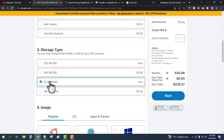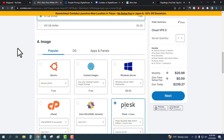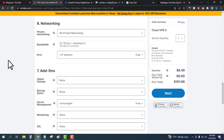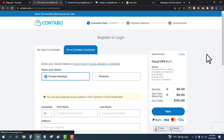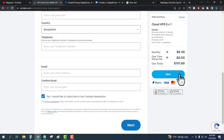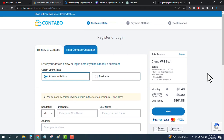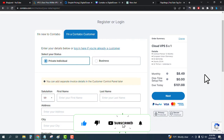Click 'Select,' then choose at least a 12-month term. Select your server region and storage type — I recommend 50 GB NVMe SSD. Choose your operating system, enter your password, and click 'Next.' Enter your personal details like name and email, check the box, and click 'Next' to make payment. You can pay via PayPal, Visa, Mastercard, or American Express. Thank you so much guys, please subscribe and hit the bell icon.